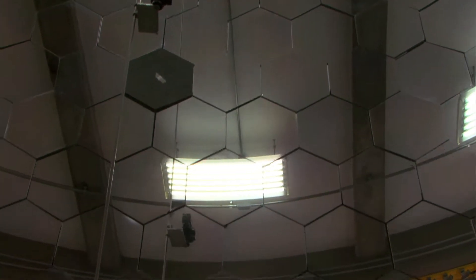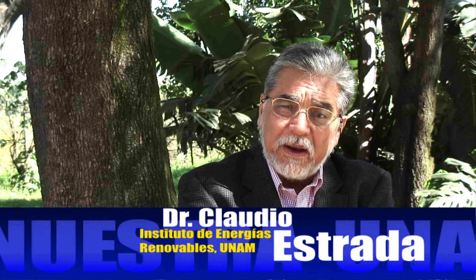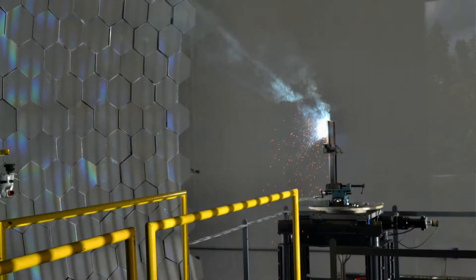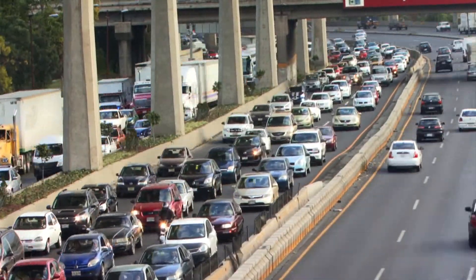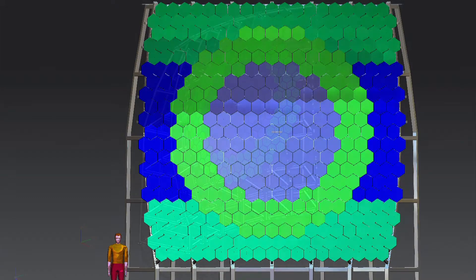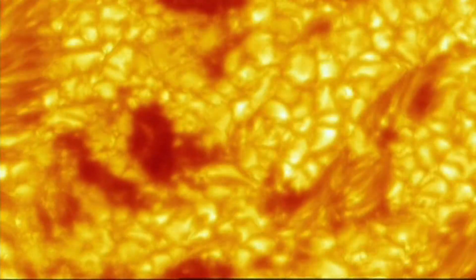Es un proyecto de investigación que nos va a permitir desarrollar pequeños prototipos para probar conceptos y después poderlos escalar a las dimensiones de una planta de torre central, por ejemplo. Imagine que su automóvil funciona ahora con hidrógeno solar. Pues tecnologías como el horno desarrollado en nuestra UNAM son el primer paso para hacer realidad esta y muchas otras aplicaciones de la energía que nos ofrece el llamado Astro Rey.